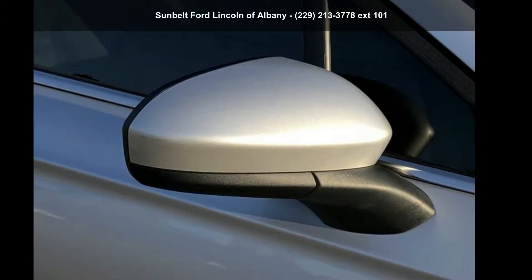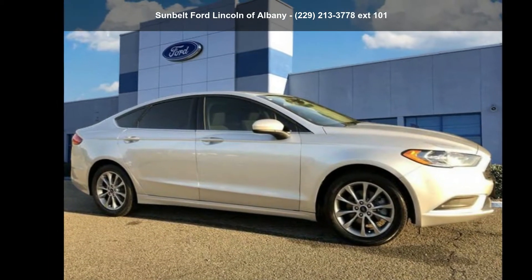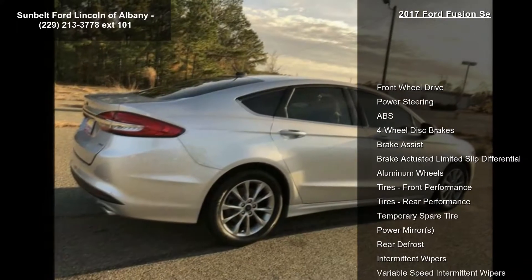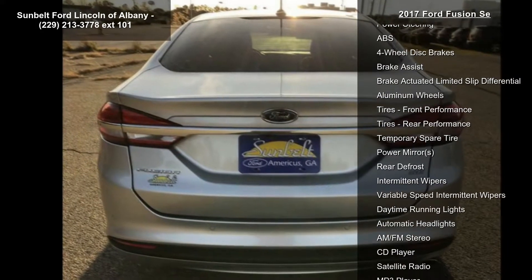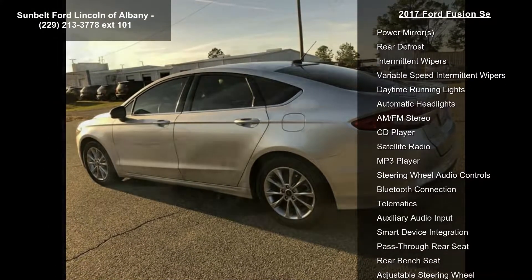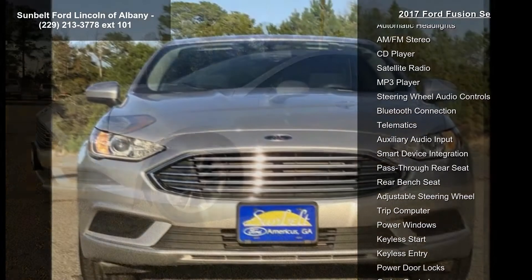Imagine yourself in this 2017 Fusion. If you are looking for an automobile with great features, look no further. Some of the top features included with this vehicle are front-wheel drive, power steering, ABS four-wheel disc brakes, brake assist, brake-actuated limited slip differential, aluminum wheels, and front and rear performance tires.